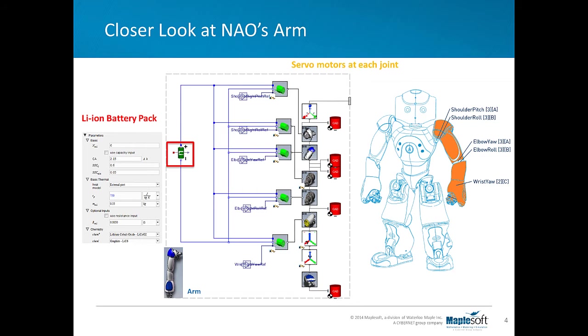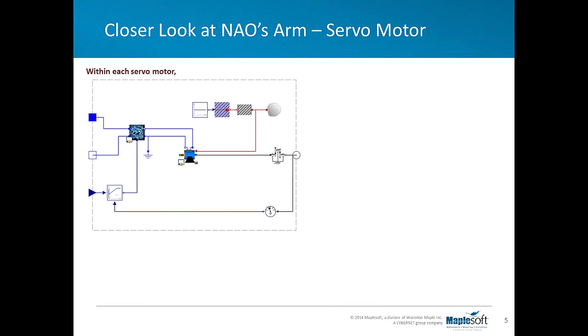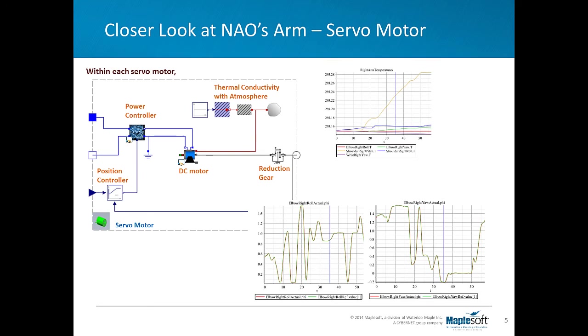The MapleSim model also includes a lithium-ion battery pack model from the MapleSim battery library that powers the motor, so that the behavior of the battery and its interaction with the rest of the system can be modeled as well. Now let's take a look at NAO's arm's servo motor. Servo motors appear at each joint to drive the movement. Within each subsystem, there is a DC motor, position controller with limited PID, power controller, and reduction gear.